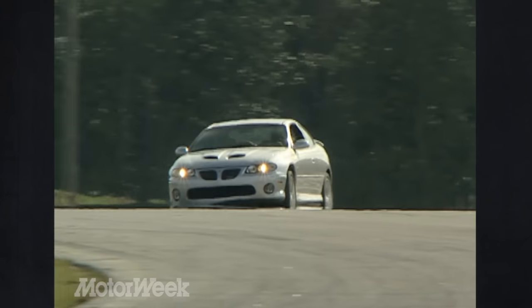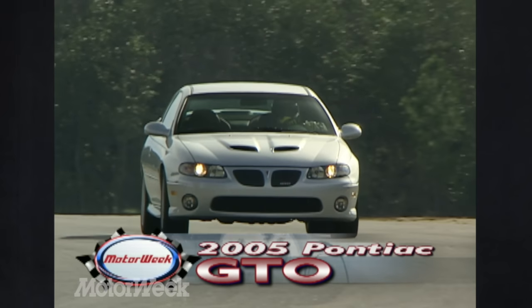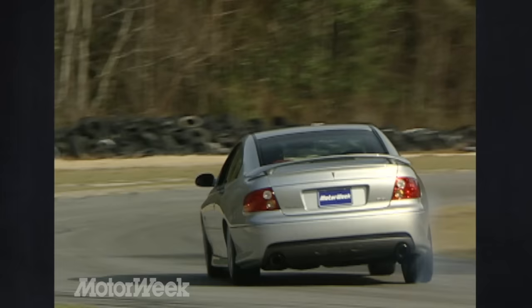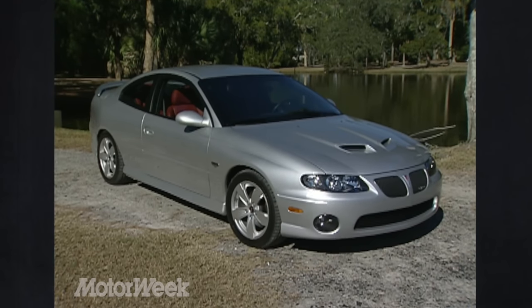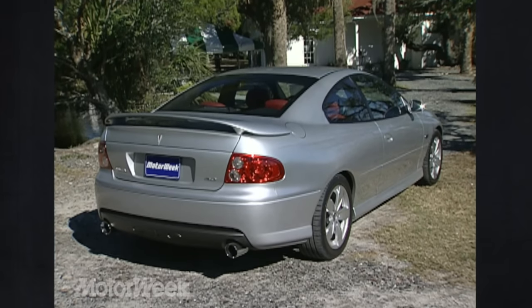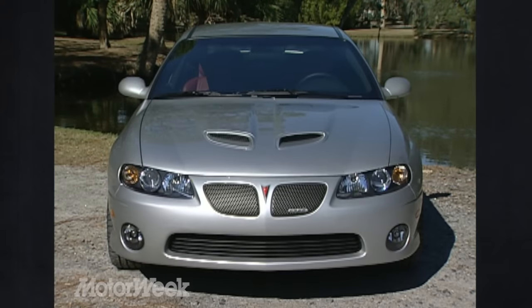New cosmetic touches for the 2005 Pontiac GTO may not be enough to change its milquetoast image, but the changes are right in line with the mission of this piece of American muscle. There's something to be said for a little subtlety in this world of megaphone exhaust tips and wild wings, as a car made for performance-minded adults shouldn't have to scream bad to the bone from every angle.